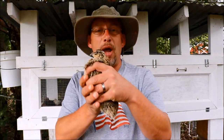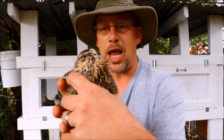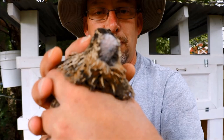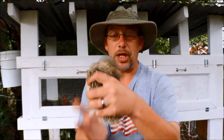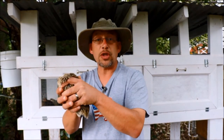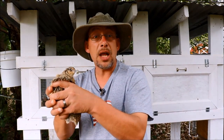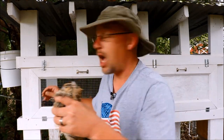I've got one of my Coturnix quail hens right here. You can see the back of her head — see the back of her head right there has been scalped and picked pretty much clean of feathers. I thought this would be a good opportunity since I get a lot of questions about this. What causes that and what can you do about it?